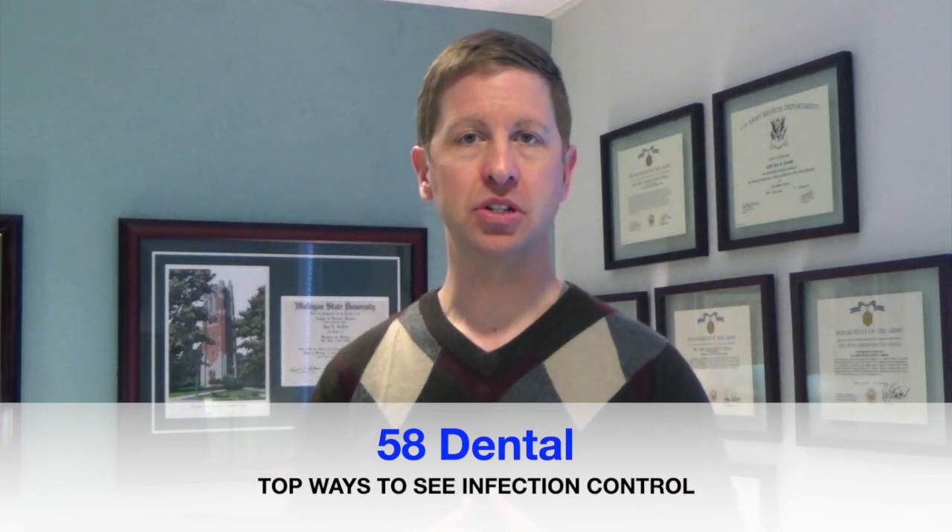Hi, 58 Dental Family. I'm Dr. Kyle Griffith, and I wanted to take the time to talk about infection control — what we do to keep you healthy when you're here at the dental office — that honestly goes overlooked day in and day out.